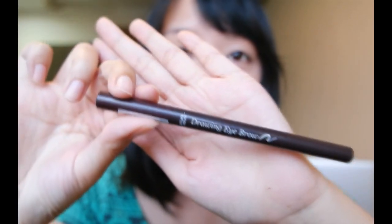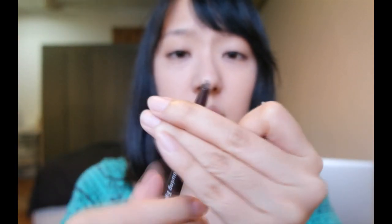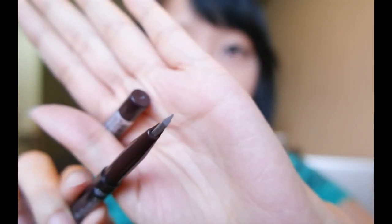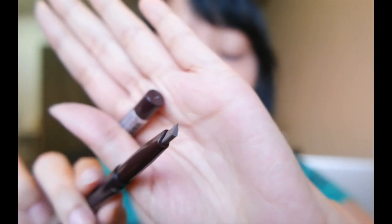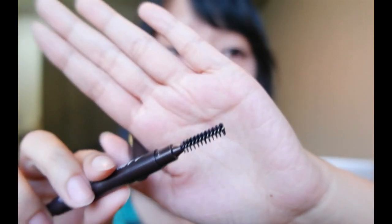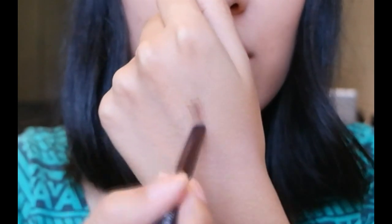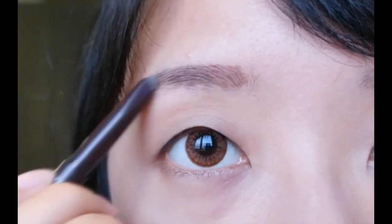Today I'm going to be reviewing the Etude House Drawing Eyebrow Pencil. This eyebrow pencil comes in two sides. One side for the pencil — it has a slight triangular, or you could say a teardrop shape. The other side comes with this woolly brush. As you can see, it's a very natural brown colour.